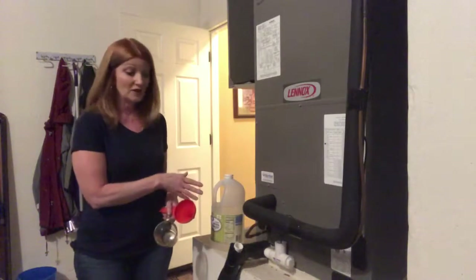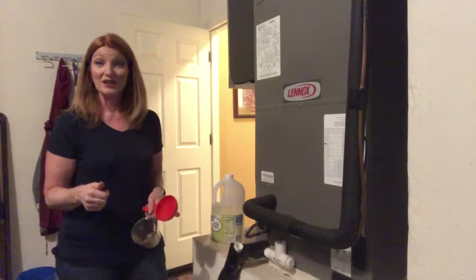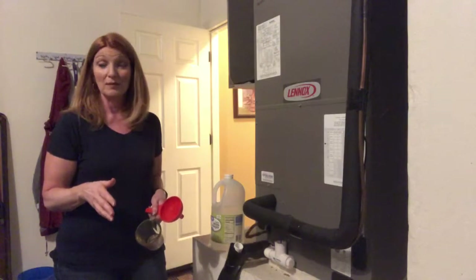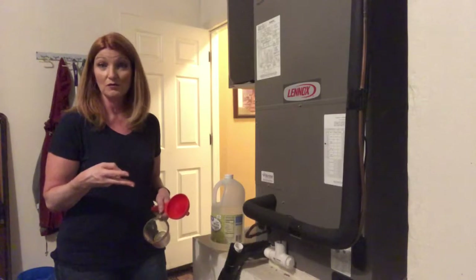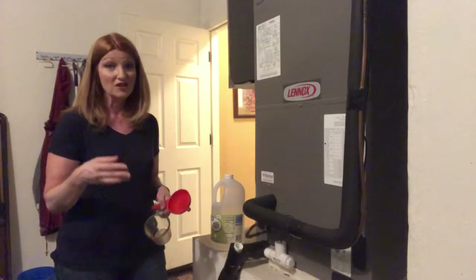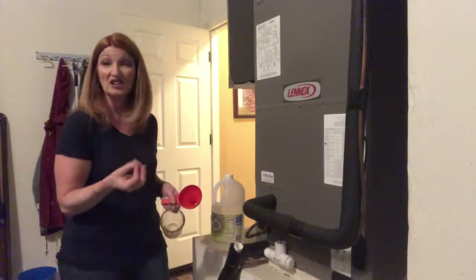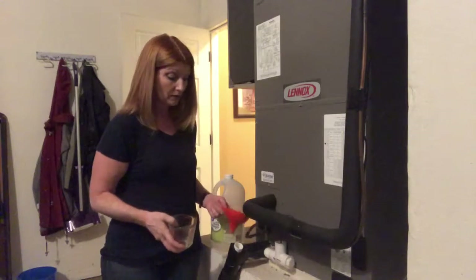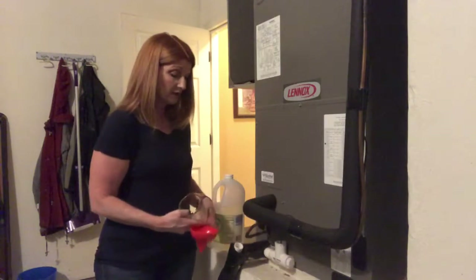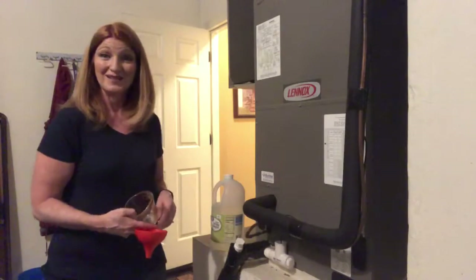I also use vinegar to clean the drain lines on the air handler. Once a year I have the unit maintained by the air conditioning company, but both the AC technician and two home inspectors have suggested pouring vinegar down there to keep the lines from getting gunky so the air conditioner works properly. I just put my funnel in, pour a cup of vinegar down there, put the lid back on, and we're good to go till next month.